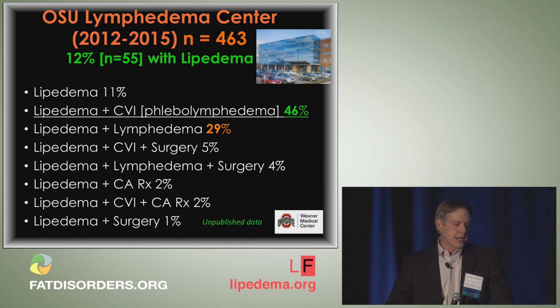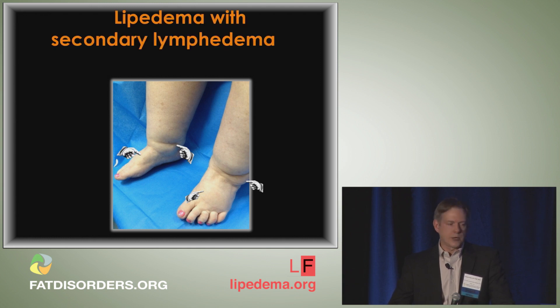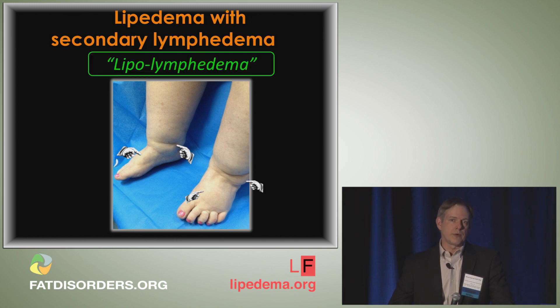The second most common reason was lipoedema plus lymphedema, comprising about one in three of these cases. The most common surgery leading to secondary lymphedema outside of cancer was knee replacement arthroplasty — bad news when it comes to the lymphatics. These hybrid forms are not more common than lipoedema in general — there is simply a referral bias, as uncomplicated lipoedema patients are less likely to be referred for aggressive manual lymphatic drainage.